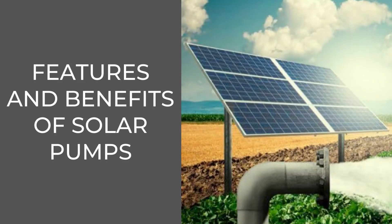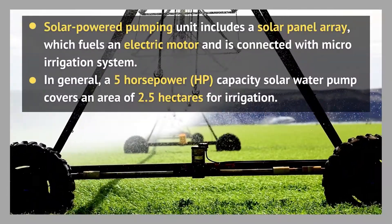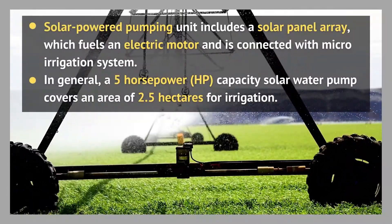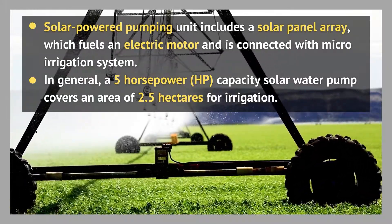Features and benefits of solar pumps: the solar powered pumping system includes a solar panel array which fuels an electric motor. The motor in turn fuels the surface pump, and water is pumped from a stream or ground into a storage tank.